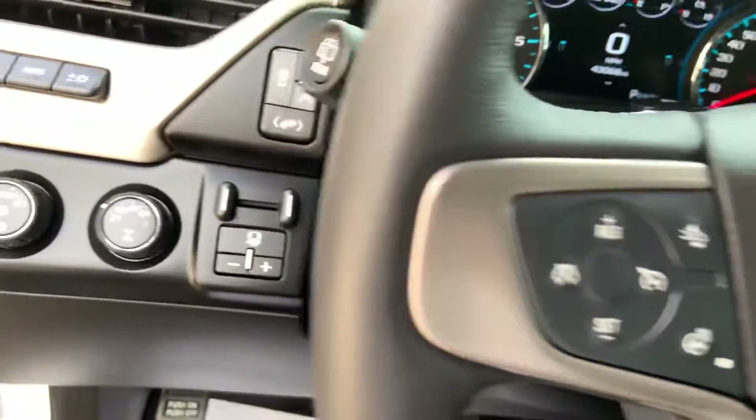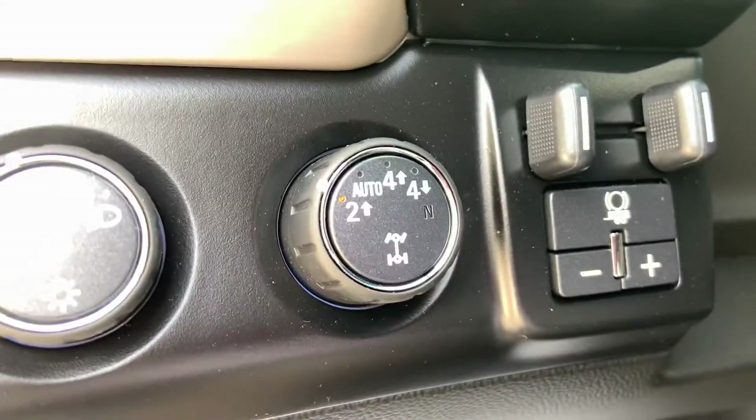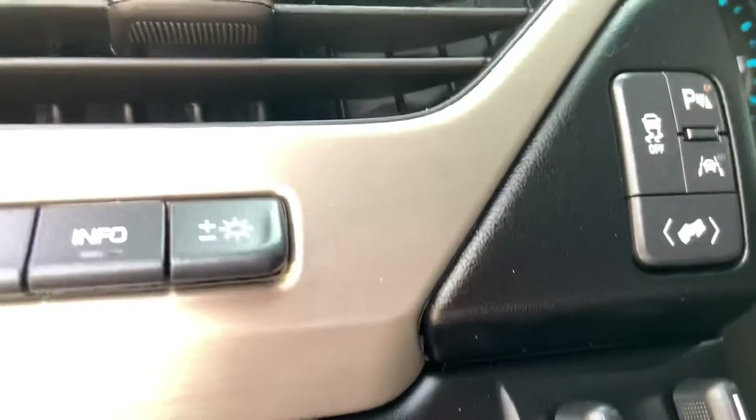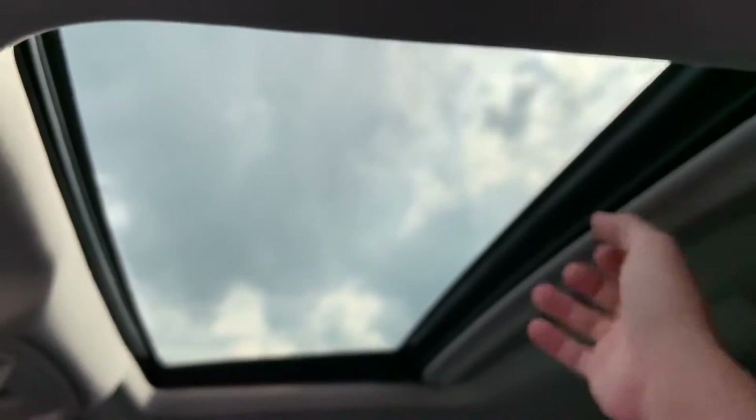It's got a heated steering wheel, integrated brake controller if you do any towing, and a sunroof.